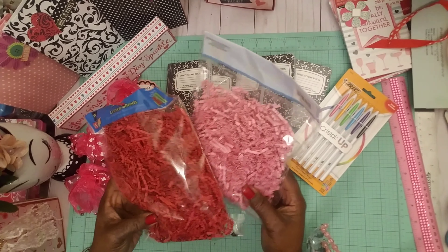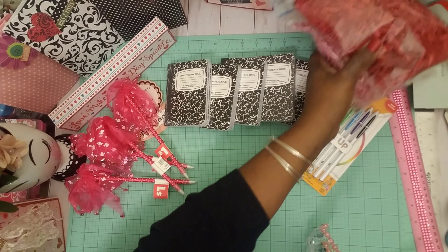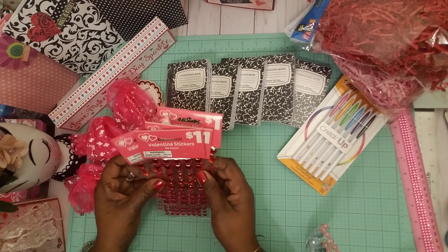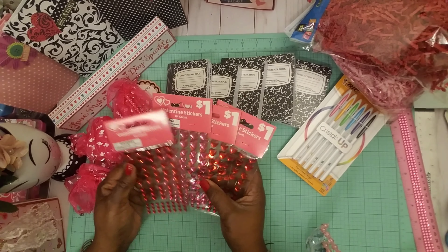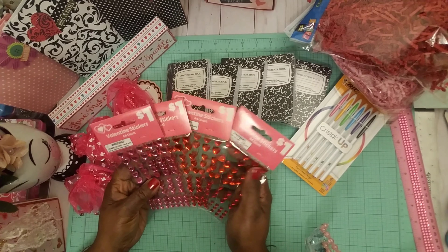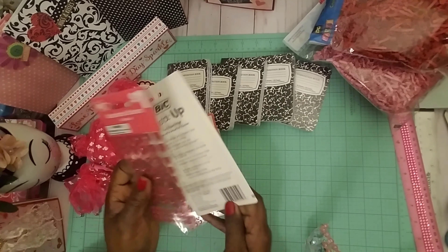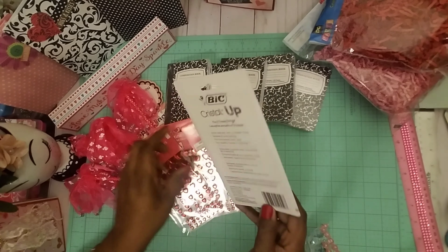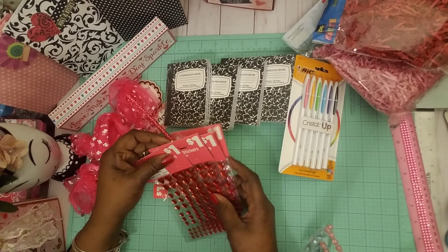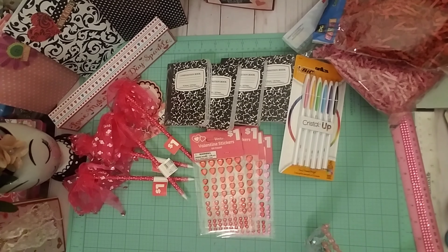I bought some shred — some red and some pink — that's a dollar each. And some Valentine sticker hearts. I bought one pink and one red. I wanted it all red; the pink is okay, but I just really love what the red does. That was a dollar each.